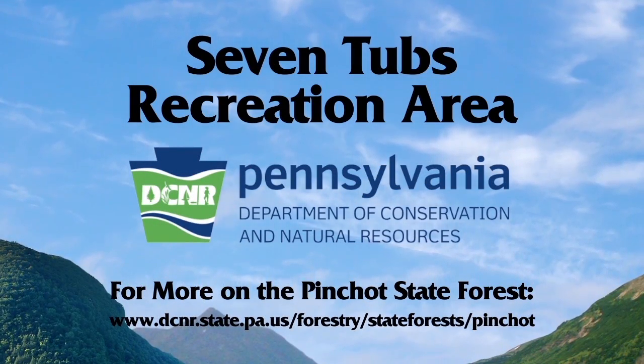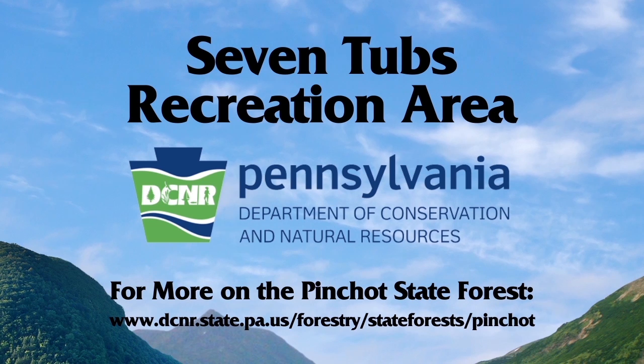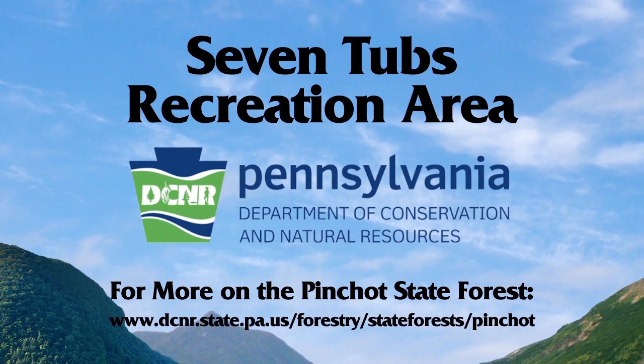Seven Tubs information can be found on our Bureau of Forestry website by contacting the Pinchot Forest District Office.